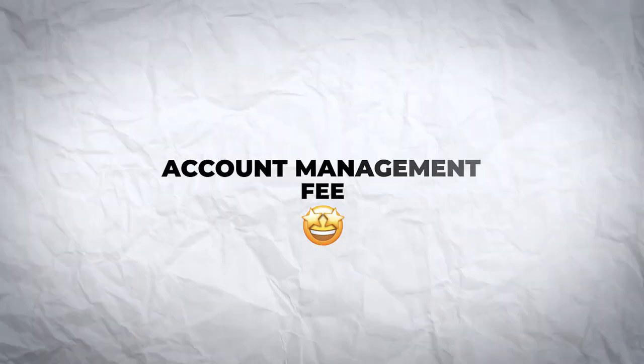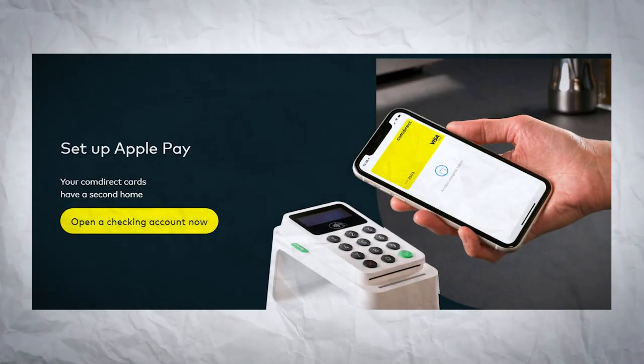With all its features, there are some things you need to consider with a free bank account from Comdirect. Account management is completely free, but you need to meet at least one of the conditions mentioned earlier. The minimum income required is 700 euros, and this doesn't have to come from an employer — you can simply transfer this amount from another bank account. Alternatively, making three payments per month using Apple Pay or Google Pay will exempt you from the account management fee, with no minimum turnover required and no additional fees.